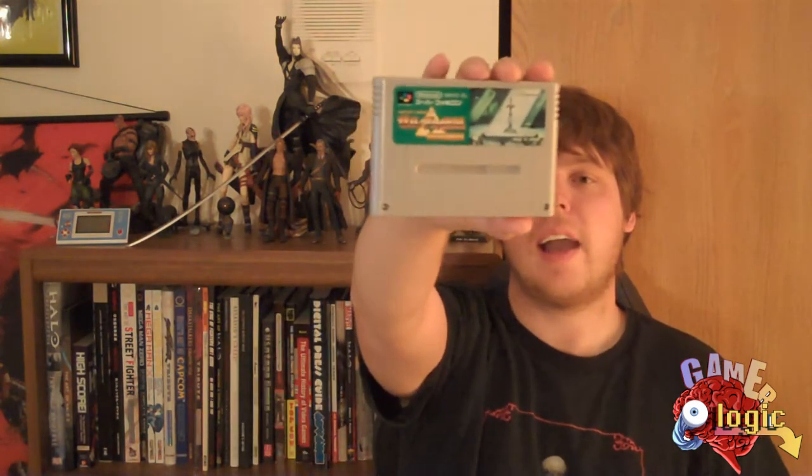The Legend of Zelda: Link to the Past. Love that cover artwork with the Master Sword — that's just really cool. And another Capcom game, Street Fighter 2. I kind of enjoy the artwork for this a little bit better than the American counterpart. I always thought the artwork on the American version was kind of cheesy.